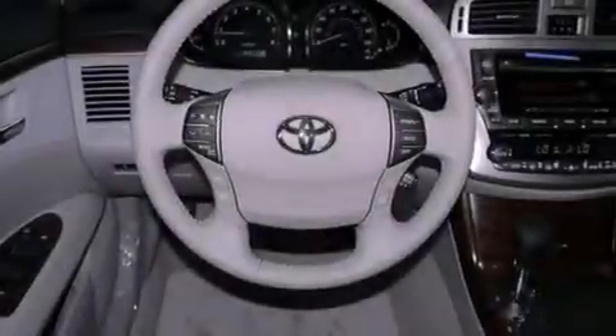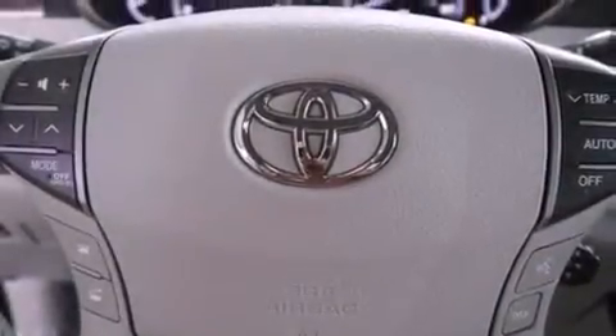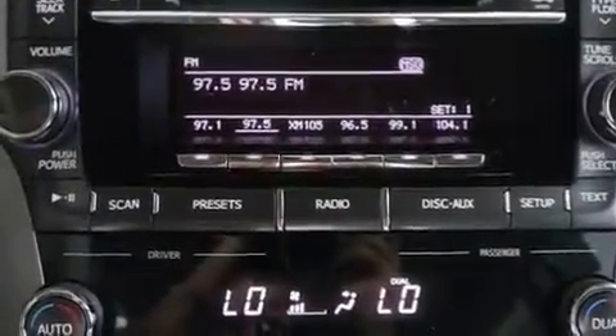The following features are also included: dual power seats, air conditioning with automatic climate control, cruise control, leather seats, performance tires, and variable valve timing.